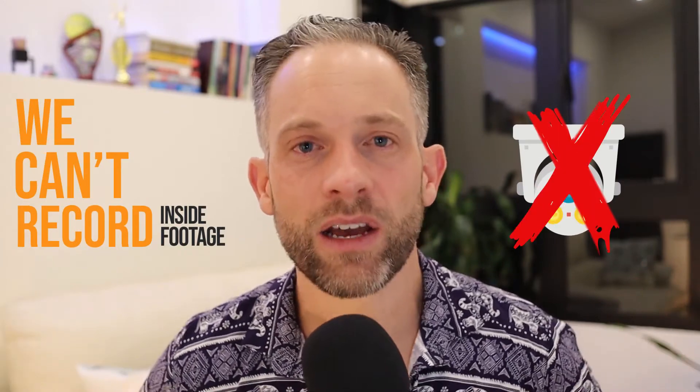Security cameras allow us to do that. We've got to be careful where we mount them, because we can't record any inside footage — that should be a no-brainer. If we have a camera with a 180-degree view mounted next to our front door and someone opens the door and it views into the property, technically you're recording inside. If you use that footage to win an Airbnb case, they're probably going to deny it. Make sure placement is good so you can see people entering, and if you have multiple entry doors, you'll want multiple cameras.